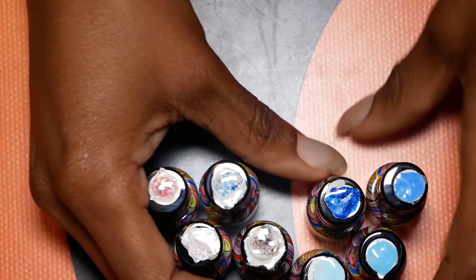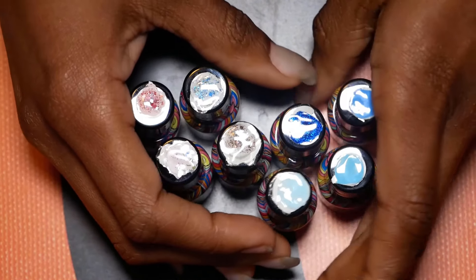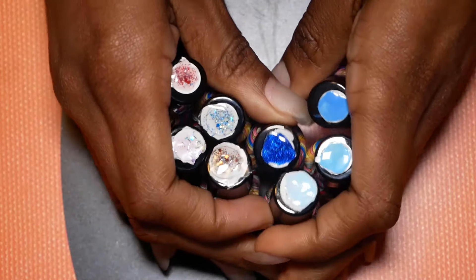Hi YouTube! I'm back again with some more nail polishes. I can't wait to tell you guys what I came up with. These colors are so awesome.